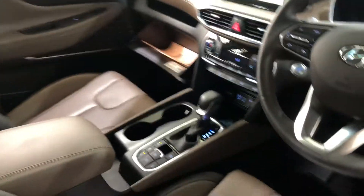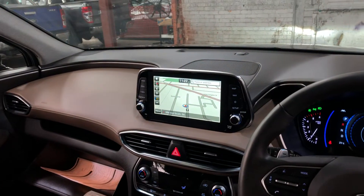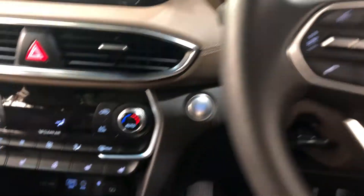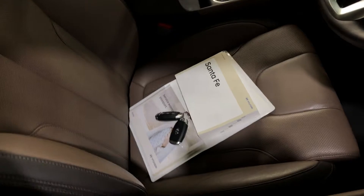It is an automatic transmission. You've got your original head unit, Bluetooth connectivity, reverse camera and sat nav. This car has travelled a very low 12,000km on the clock. It is also a push button start, and it comes with two sets of keys and a full set of books.